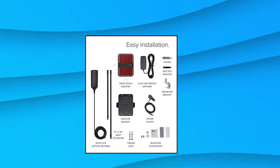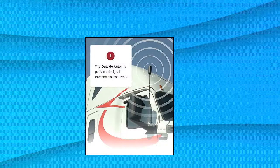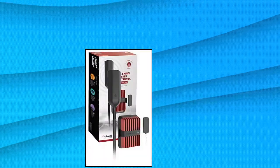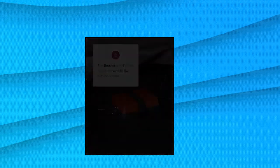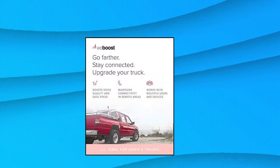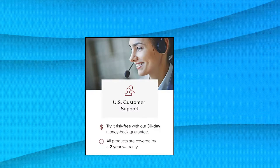WeBoost Cell Phone Signal Booster for Trucks and SUVs — the WeBoost Drive Reach OTR — powerfully boosts signal for fewer dropped calls, better voice quality, faster data speeds, increased hotspot capability, and improved audio and video streaming on the road. Even in remote areas, with multi-user functionality, every passenger can enjoy stronger cell signals from all US networks and carriers.